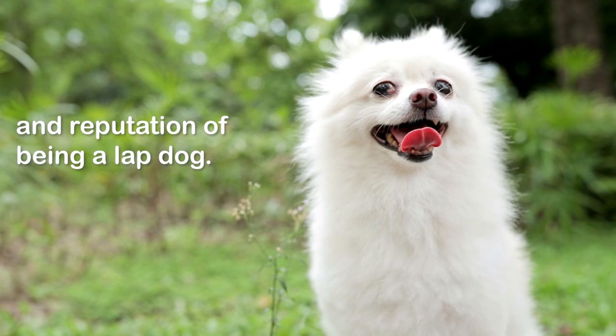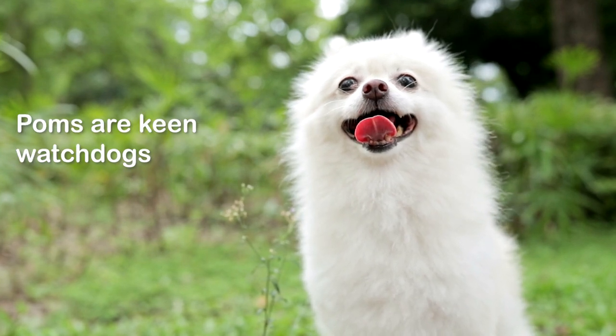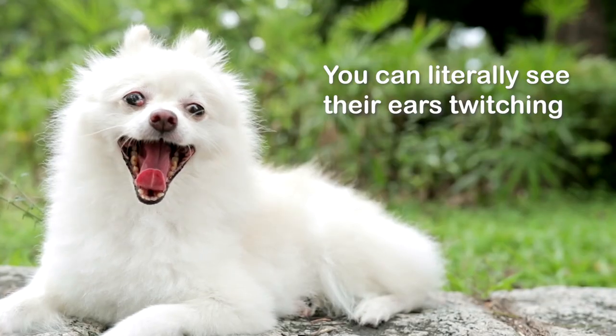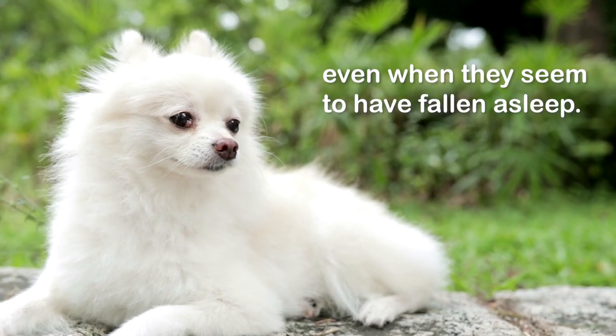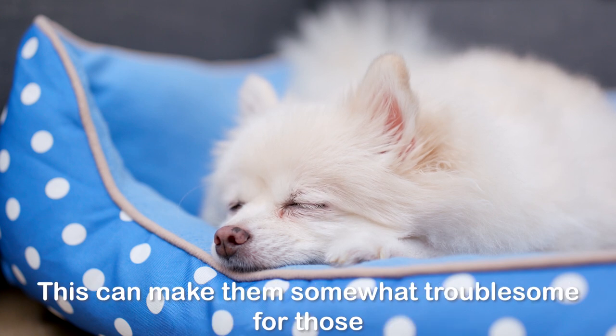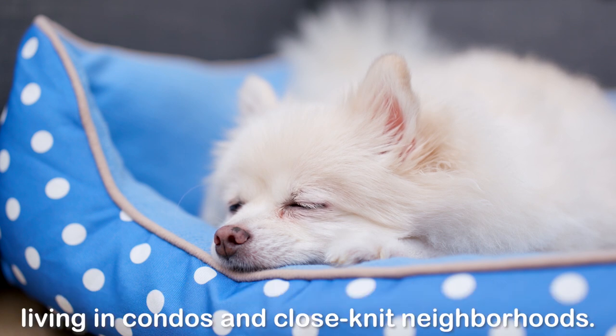Six cons of Pomeranians. Number one: watchdog syndrome. Don't be fooled by this breed's fluffiness and reputation as a lap dog. Poms are keen watchdogs who take their job very seriously — you can literally see their ears twitching even when they seem to have fallen asleep. These dogs are quick to sound the alarm at every suspicious encounter, which can make them troublesome for those living in condos and close-knit neighborhoods.